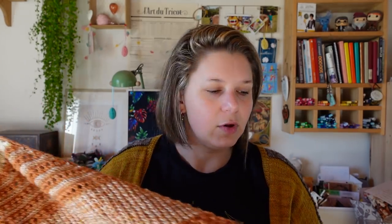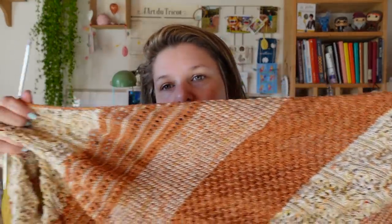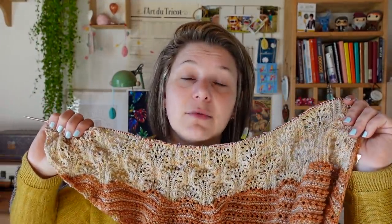Sur l'histoire de l'i-cord de la mauvaise couleur : j'ai regardé le diagramme, il n'y a aucune indication sur le fait de changer de couleur. C'est vraiment que si on suit le rang par rang, c'est bien marqué qu'avec la couleur 1 on fait les trois premières mailles. Ce n'est qu'une petite erreur qui n'embête vraiment pas le monde. Et maintenant que je l'ai dit, vous qui faites ce châle, vous ne ferez pas la même erreur.